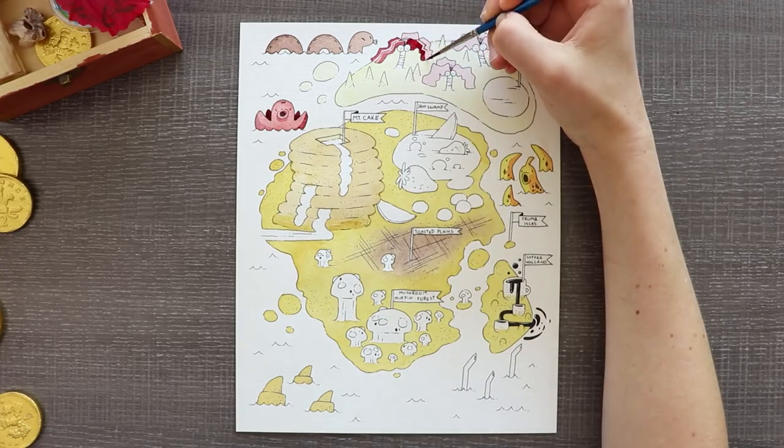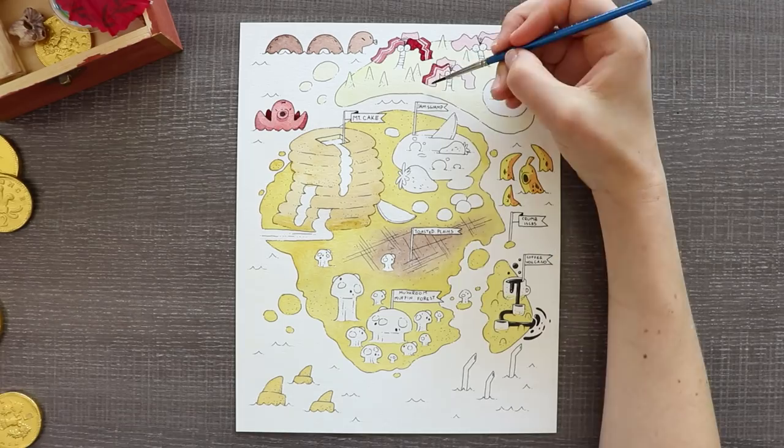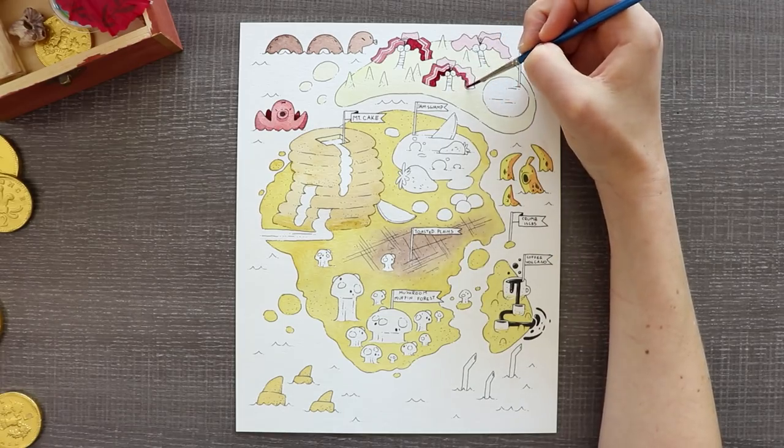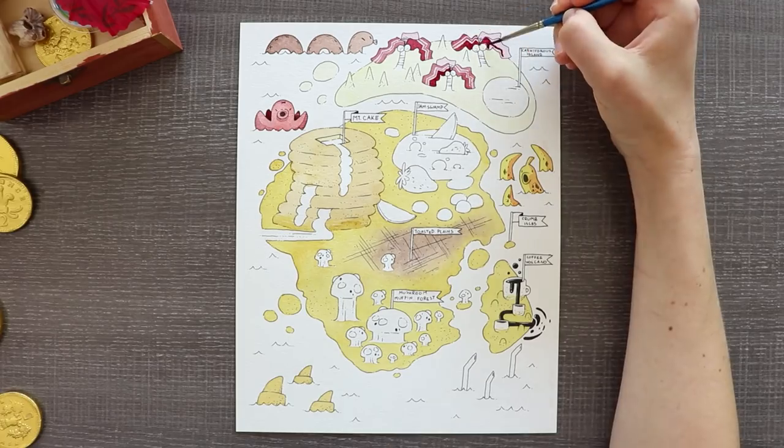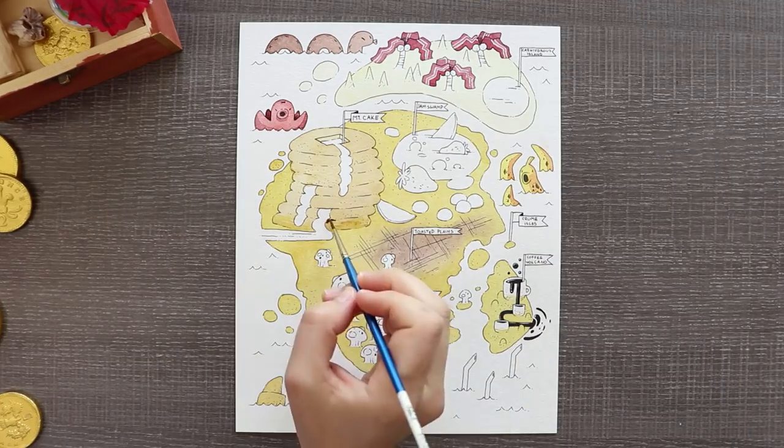This is more of a play on words because the island was eating them alive or eating creatures alive, so it's known as the carnivore island. I thought it would be fitting to make an island that looks like a fried egg.